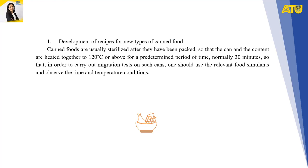Canned foods are usually sterilized after they have been packed, so that the can and the content are heated together to 120°C or above for a predetermined period of time, normally 30 minutes. In order to carry out migration tests on such cans, one should use the relevant food simulants and observe the time and temperature conditions.